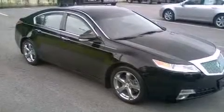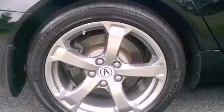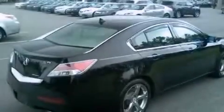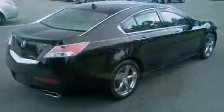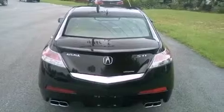Its top features include a double wishbone independent front suspension, a navigation system, a rearview camera, traction control and stability control systems, xenon headlights, hill start assist, XM satellite radio, aluminum wheels, and a tire pressure monitoring system.